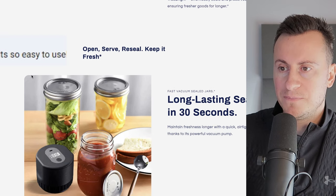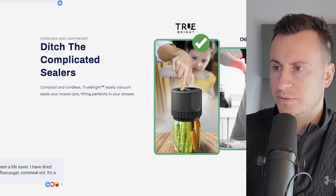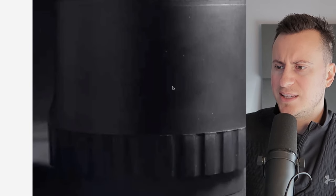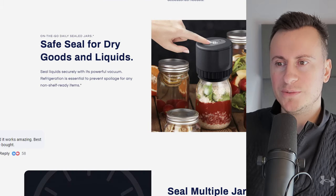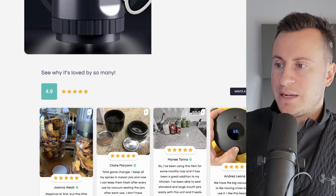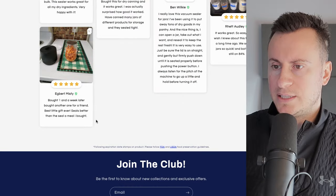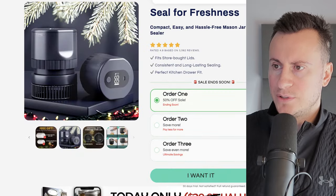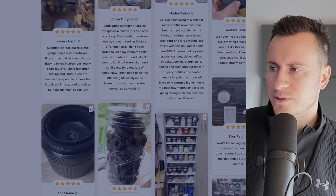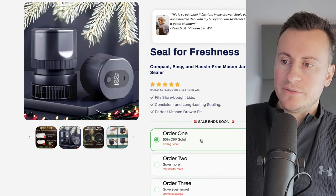Moving down into the product description, the imagery may be optimized for mobile. They have an 'others versus theirs' comparison painting their product in a better light. As we move down, there's a common theme of reiterating social proof — showing how happy people are with this product. In the reviews section, they say they have 3,500 reviews, but you can't actually see all of them — perhaps it hasn't loaded, or it may be an app giving the impression of more social proof. Either way, moving on — the price is $49 for one.